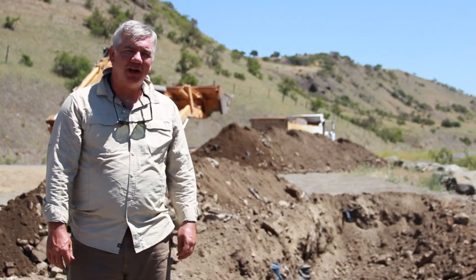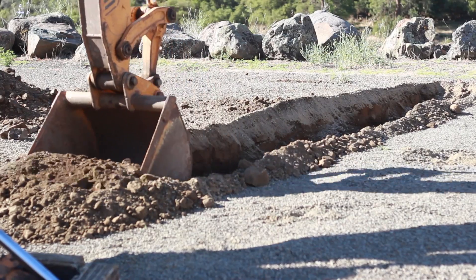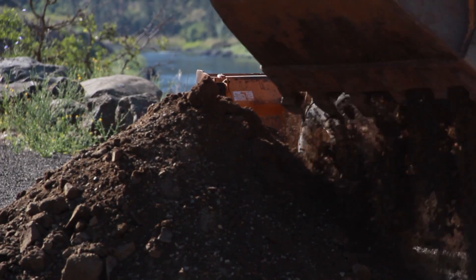We're getting back into the excavation by having the backhoe behind me remove a lot of the fill that we put in to bury our pit at the end of last summer.